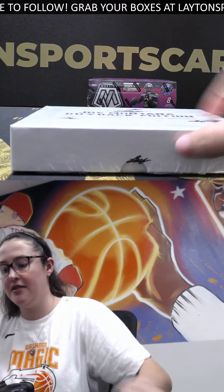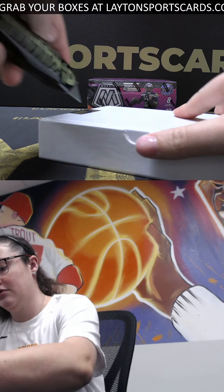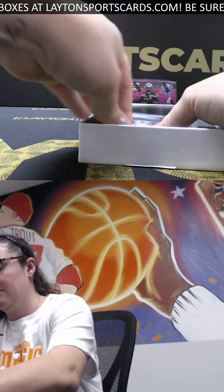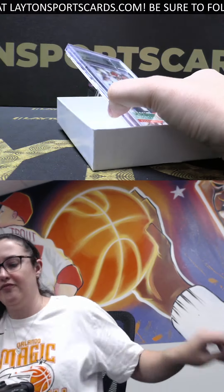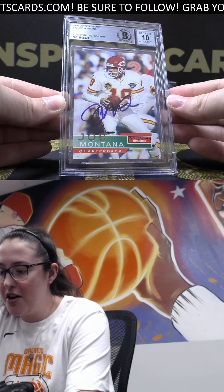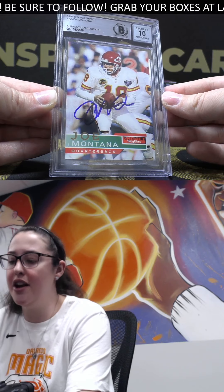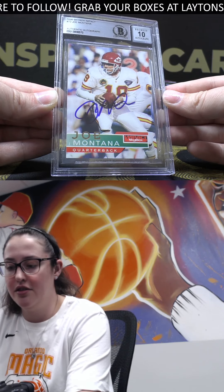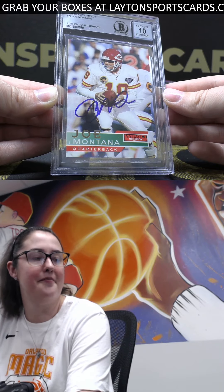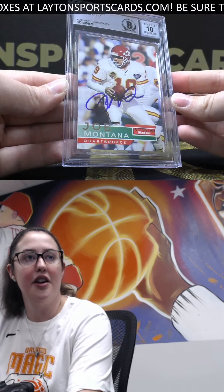Got the Joe Montana Buyback Edition box, good luck. We've got a 1995 Skybox Impact card number 72 of Joe Montana, authentic auto and a Beckett 10 on the autograph. Skybox Impact, Joe Montana in the Chiefs uniform. Go, Adrian!